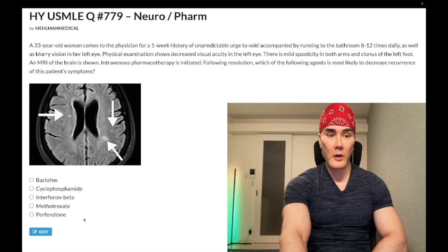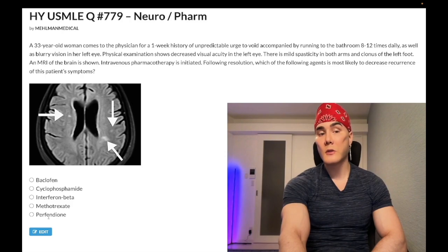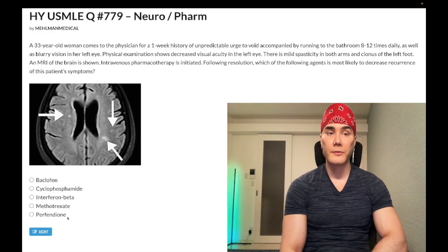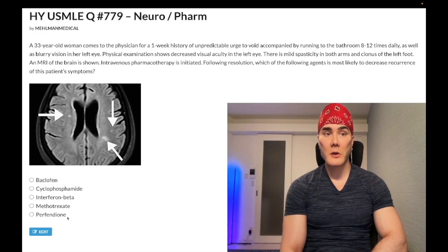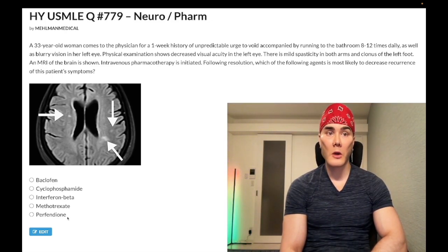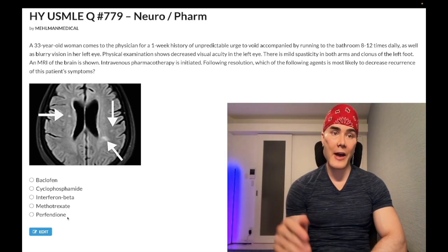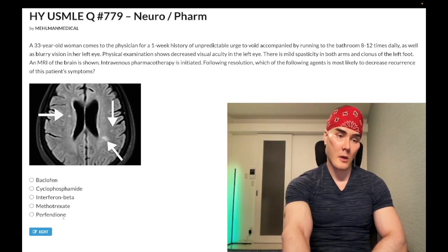Choice E, pirfenidone — obscure drug, wrong answer. Pirfenidone is actually an antifibrotic agent used first-line for idiopathic pulmonary fibrosis. I've heard this shows up on USMLE. Students ask about some weird drug called pirfenidone for pulmonary fibrosis — go look it up, ask ChatGPT, go look it up on Wikipedia. Pirfenidone is an antifibrotic agent used for idiopathic pulmonary fibrosis, aka usual interstitial pneumonitis, UIP. You need to know UIP — it's on the new NBME exams. That's how they can write idiopathic pulmonary fibrosis. Wrong answer.